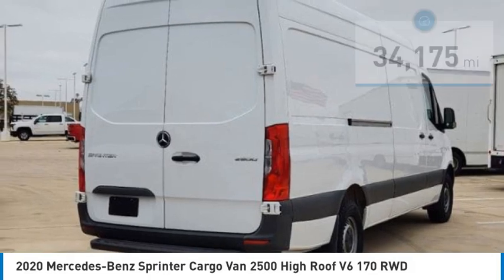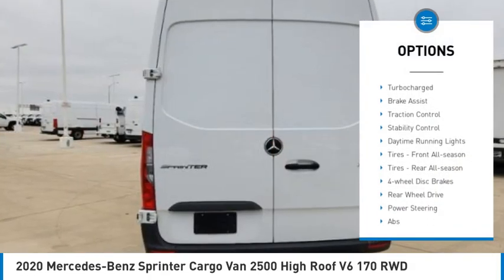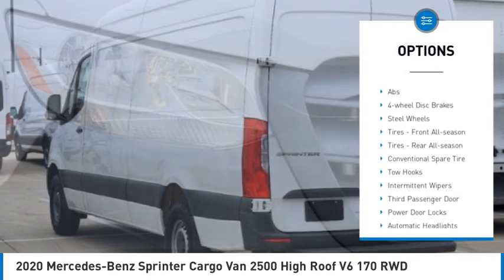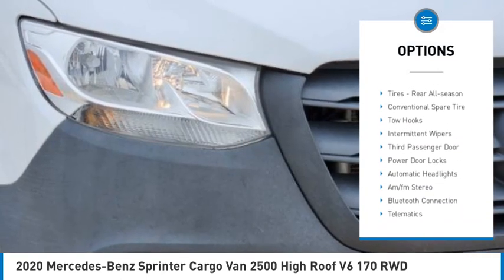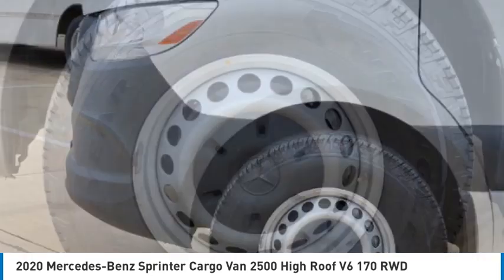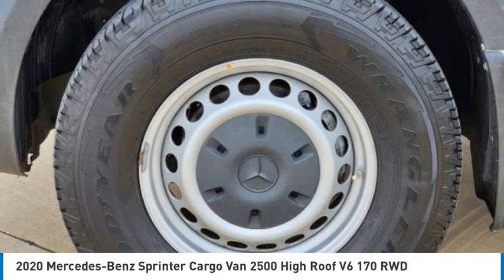Here are some of this vehicle's great options: tire pressure monitor, turbocharged, brake assist, traction control, stability control, daytime running lights. Tires front all season, tires rear all season. Four wheel disc brakes, rear wheel drive.